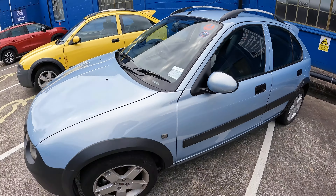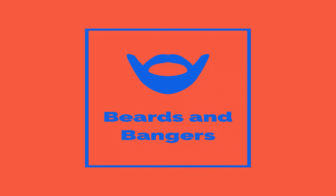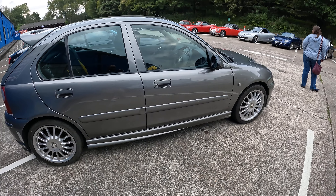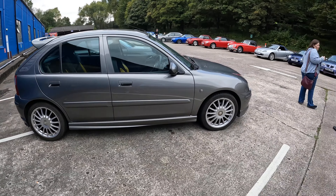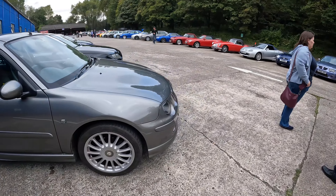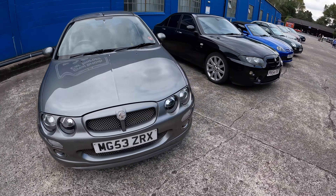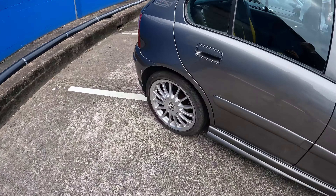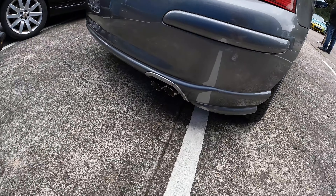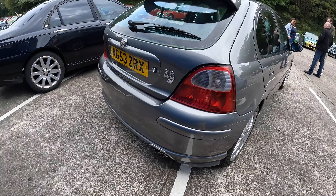So two very nice Streetwises, but what we're going to do is have a look around at some of the other cars that are here. Welcome to Beards and Bangers! The first one we come to is this really nice X Power Grey MG ZR 160. It's a Mark 1 so it's got the dual headlamps which I think are pretty attractive. Very nice exhaust on this car — a nice raspy noise without being too in your face.